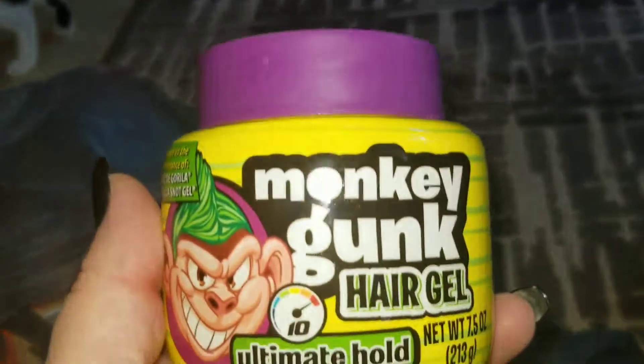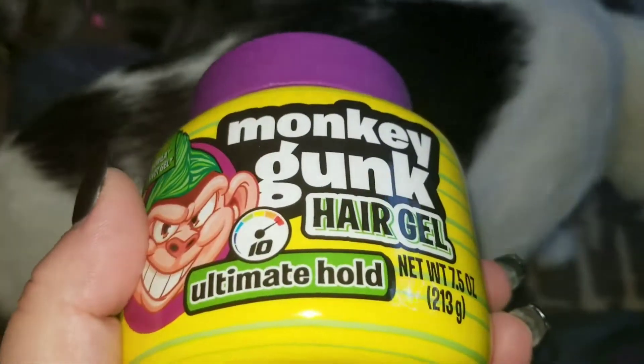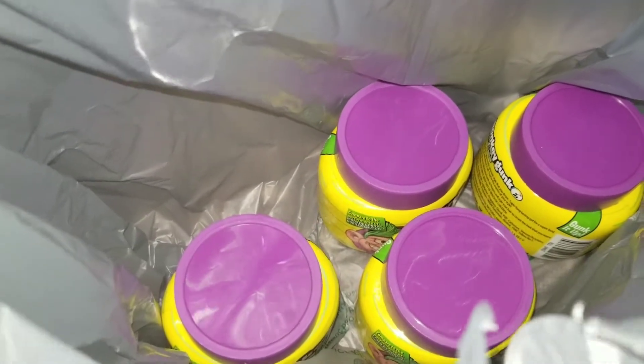I did forget one Dollar Tree bag — it was underneath all the others. One of the Dollar Trees had the Monkey Gunk Hair Gel. My kid loves to spike his hair and do the little faux hawk. I actually have some people hauling this for me to do a swap. But while I was there, I grabbed four because you can never, ever have enough hair gel around a nine-year-old. Ever.